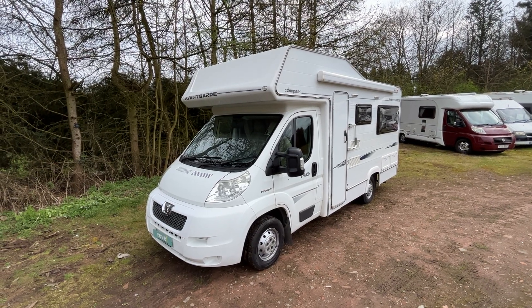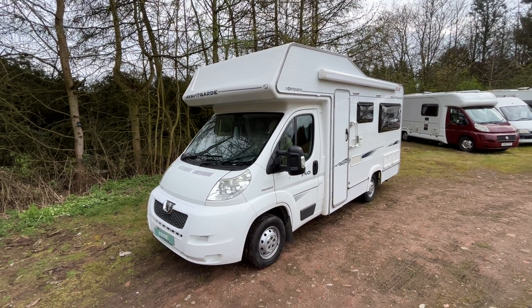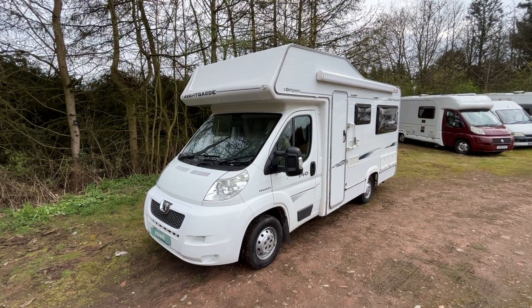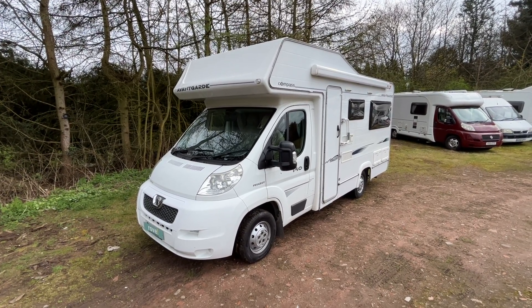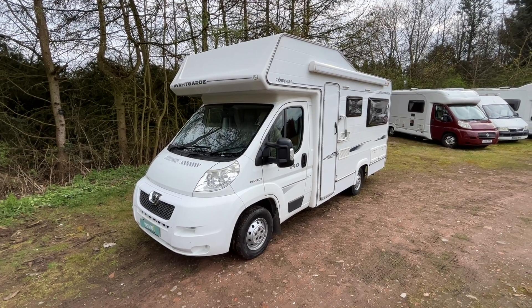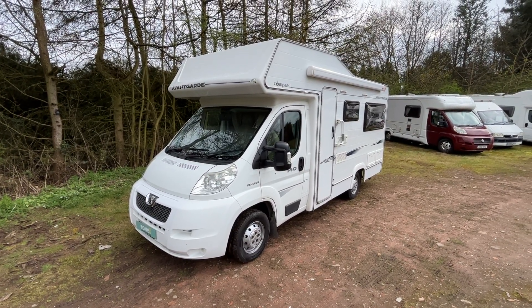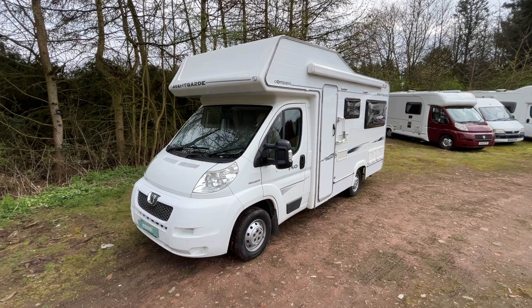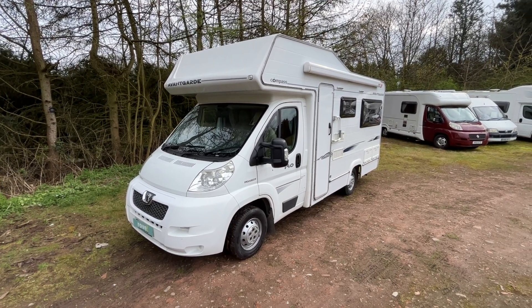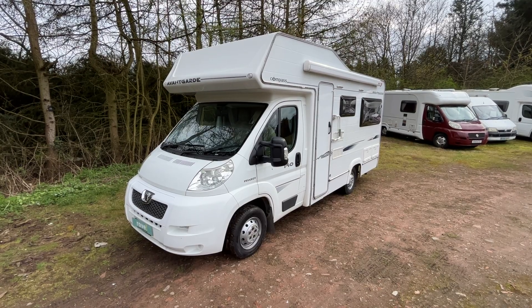Hi, it's Brian from Road Motor Homes Mansfield, and today we're going to have a walk around this 2007 Compass Avant-Garde 140. It's a manual 2.2 litre diesel engine. The weight of it is only 3,200 kilograms, so it can be driven on any licence. The length is 6.3 meters and mileage is just over 31,000.